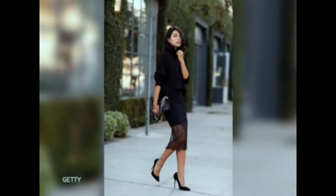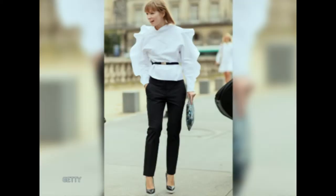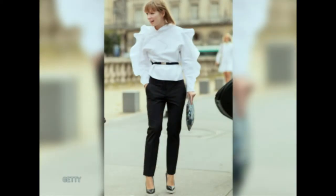Another key trend is ruffles and lace — such feminine fabrics that can easily be worn to the office. This lace skirt is so beautiful; paired with a blouse, a clutch, and some statement heels, it looks fabulous. And ruffles — because they're quite voluminous, the key is to wear them with some stovepipe trousers like these ones, which gives a more refined, sophisticated look.